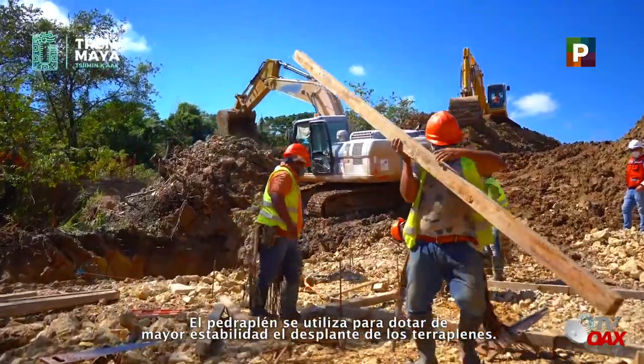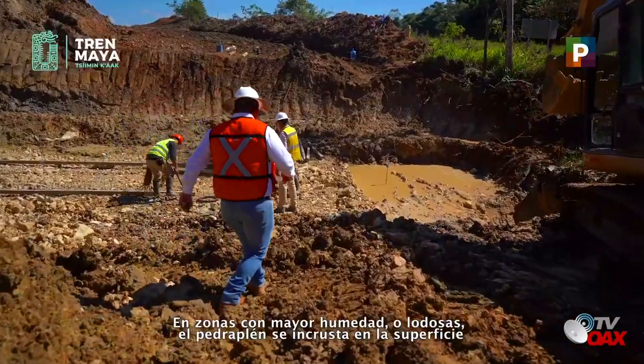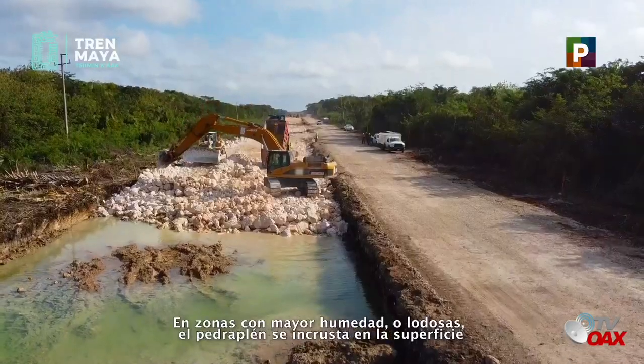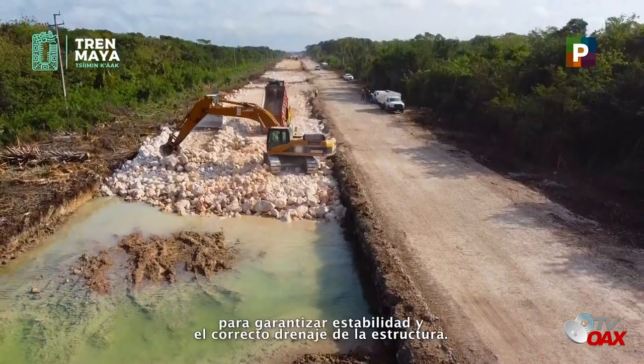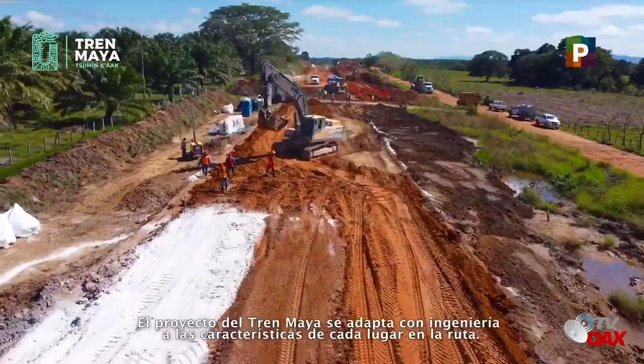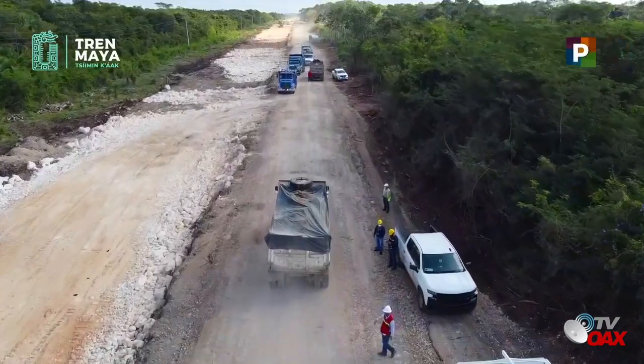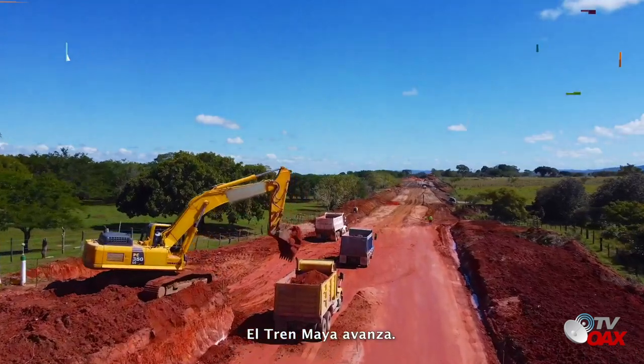El pedraplén se utiliza para dotar de mayor estabilidad el desplante de los terraplenes. En zonas con mayor humedad o lodosas, el pedraplén se incrusta en la superficie para garantizar estabilidad y el correcto drenaje de la estructura. El proyecto del Tren Maya se adapta con ingeniería a las características de cada lugar en la ruta. El Tren Maya avanza.